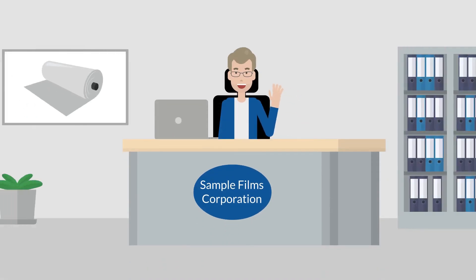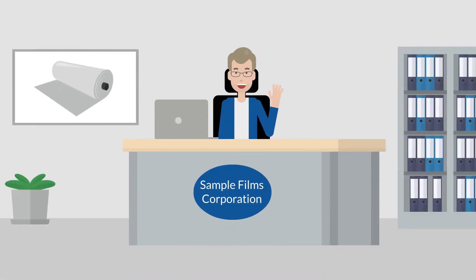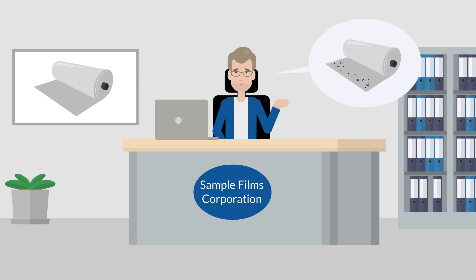Mr. Optical is a technical purchaser in a film manufacturing company. He would like to help minimize his company's reject rate by ensuring an early detection of production errors.